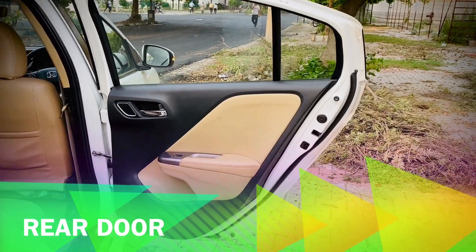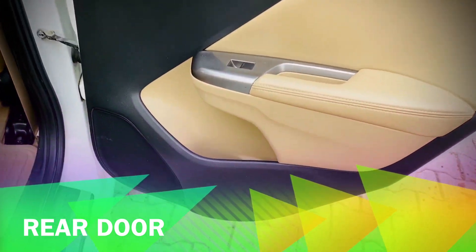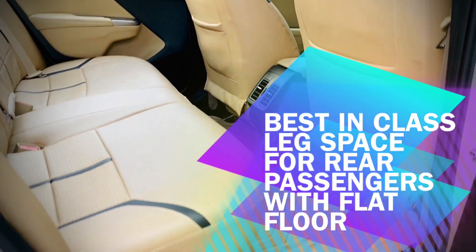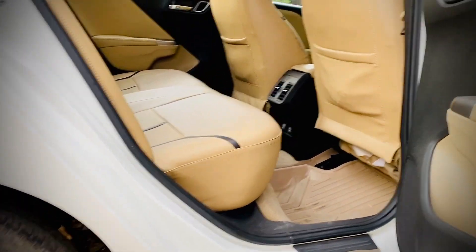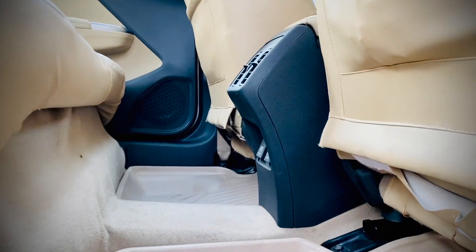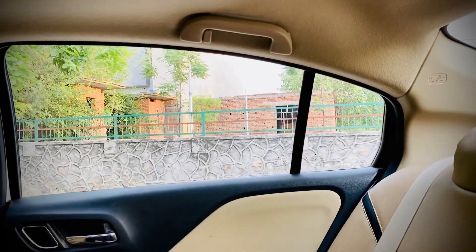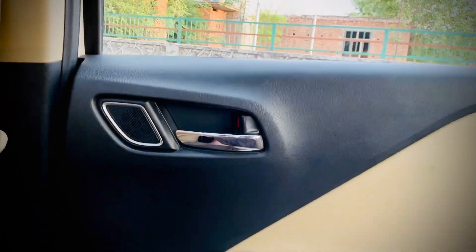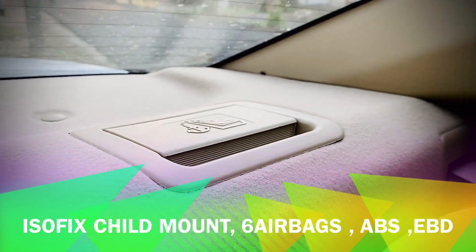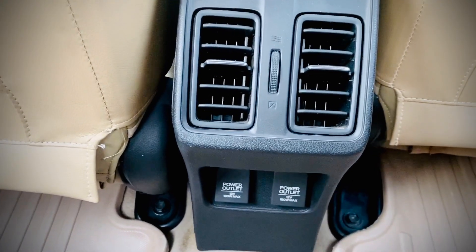If I talk about the rear of the car, we get the same premium feeling in the rear as well. We get door pockets with bottle holders and a flat floor. We get good leg space, good seats with good cushioning, a rear armrest with cup holders, reading lamps in the rear, and airbags in the rear. We get ISOFIX child mount in the rear. All these features make this car a very practical premium offering in this segment. We also have a USB port for charging at the rear.